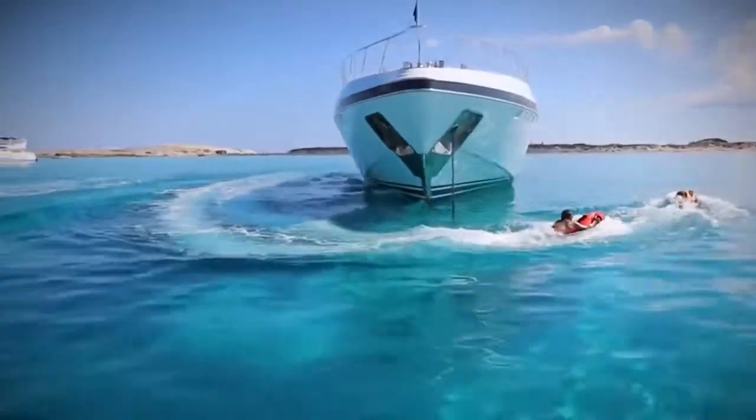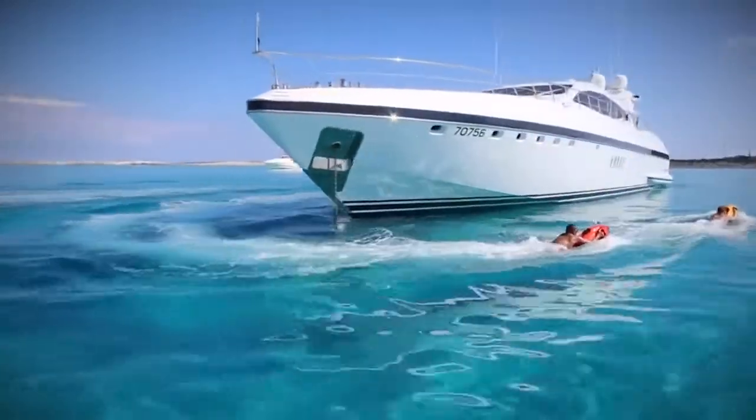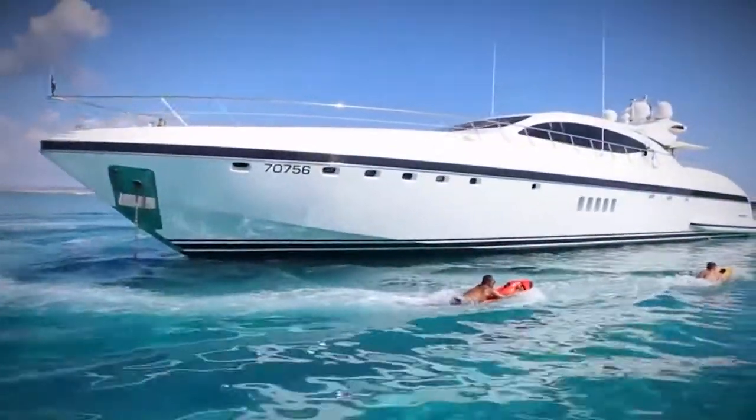Dive down to 40 meters. Recharge in 90 minutes. The German-engineered Seabob is a portable electric jet that will provide hours of underwater entertainment.